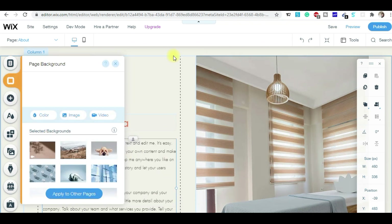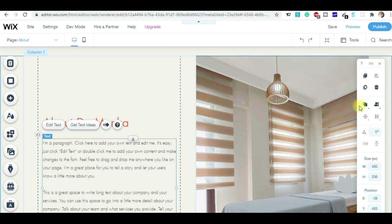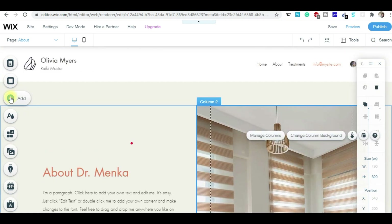Wix is a very good website builder. Whatever pages or images you share on your website, they are saved here and it's easy to manage later on. This is how you can make your website. In my next tutorial, I'll tell you how you can do SEO of your website as well.